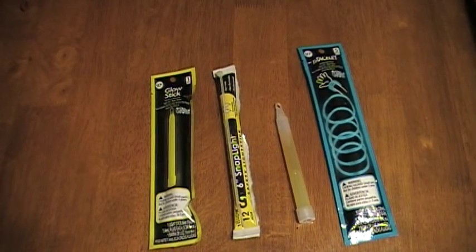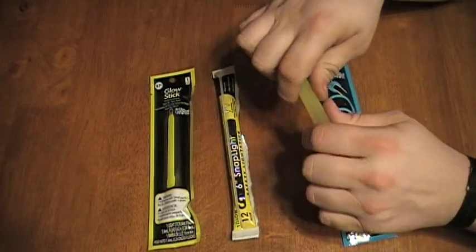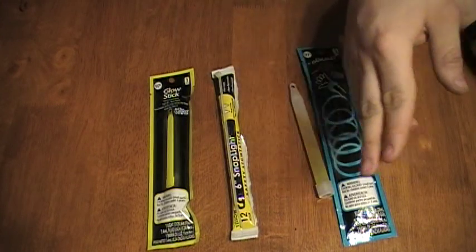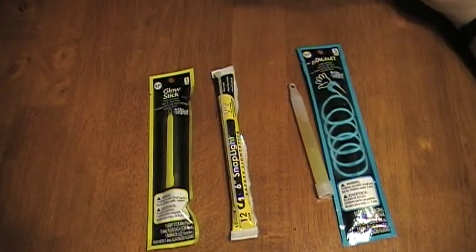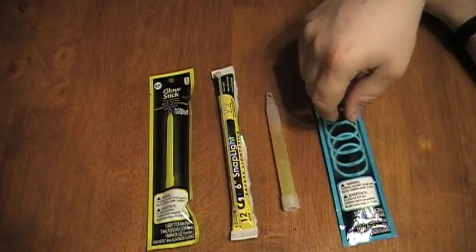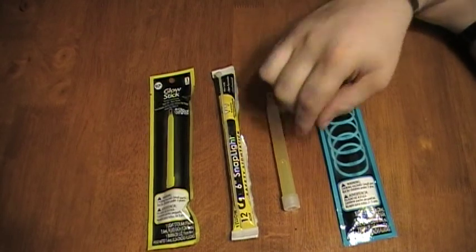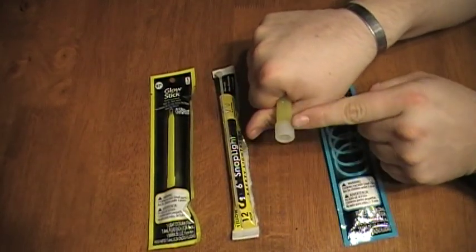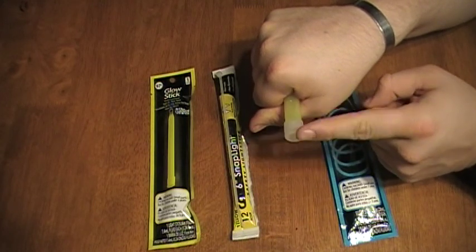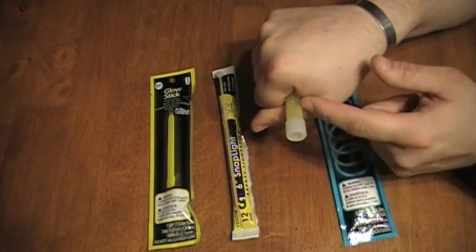For tactical purposes, you can use these to mark rooms your team has already cleared. If you've ever seen a SWAT team with a bunch of these hanging off them, that's what they're generally for — they'll throw one into a room as they move through a big building like a hospital or school. After clearing a room, they pop a glow stick and leave it there. A secondary team coming in sees the glow sticks and knows not to waste time re-clearing that room. The smaller ones are gaining popularity because you can carry far more of them.